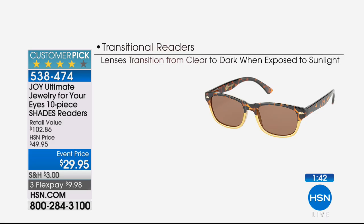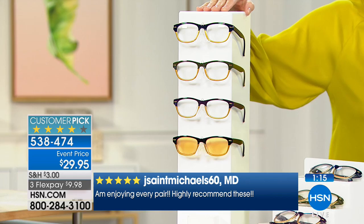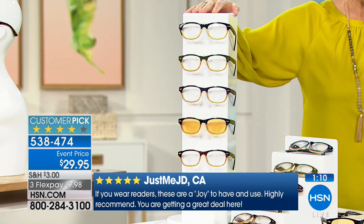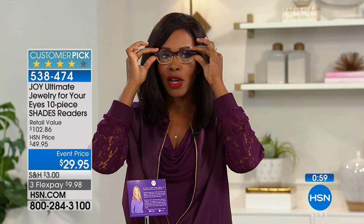You're getting the beautiful computer lenses because, let's face it, we're all in front of a computer — whether you work at home or you're just a busy mom. And then the transitional lenses, which are absolutely phenomenal. If you've never experienced them, they're like magic glass. There's a reason why 15 million readers have been sold here at HSN and why every pair is always a customer pick — a quality product that surpasses anything you'd find in the pharmacy or big box store.